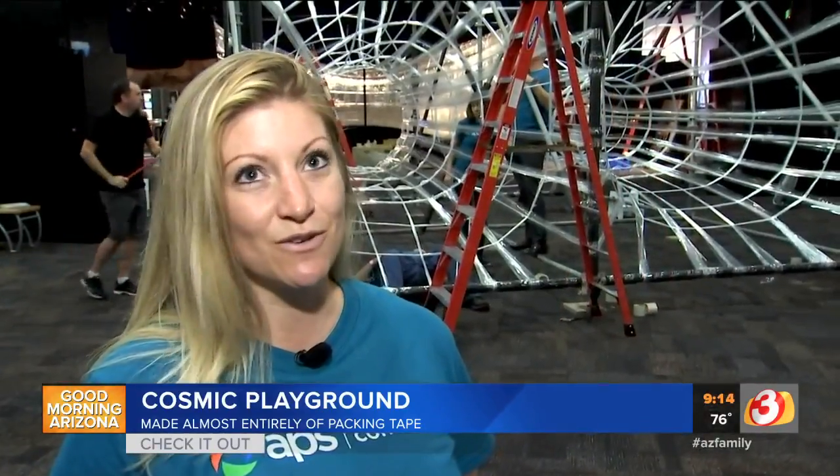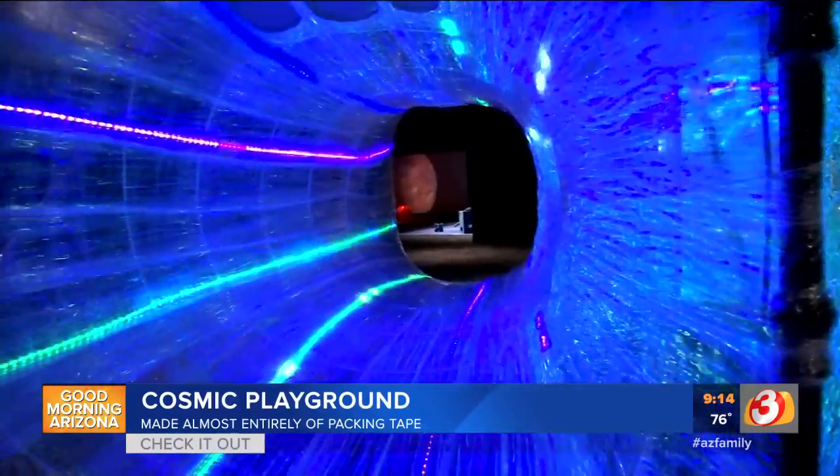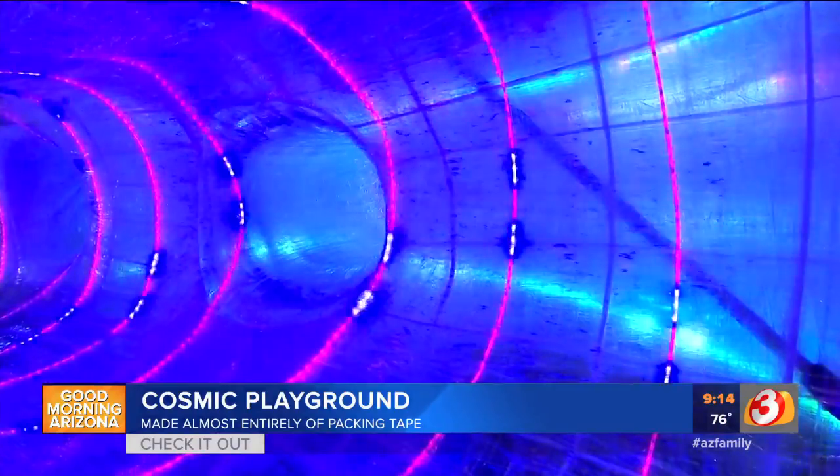One volunteer shared: 'I'm building someone's universal spider web.' And when it's all finished, kids will be able to travel through a lit-up black hole or slide through a wormhole in a one-of-a-kind space world.